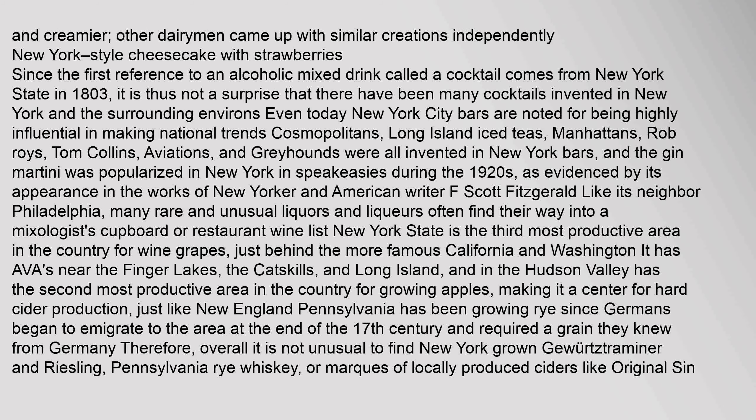Since the first reference to an alcoholic mixed drink called a cocktail comes from New York State in 1803, it is not a surprise that many cocktails were invented in New York and the surrounding environs. New York City bars are noted for being highly influential in making national trends. Cosmopolitans, Long Island Ice Teas, Manhattans, Rob Roy's, Tom Collins, Aviations, and Greyhounds were all invented in New York bars, and the Gin Martini was popularized in New York in speakeasies during the 1920s, as evidenced by its appearance in the works of F. Scott Fitzgerald.